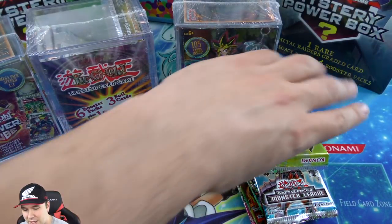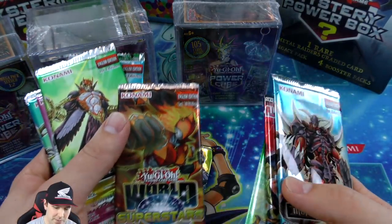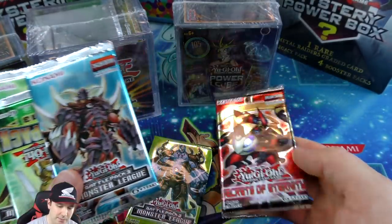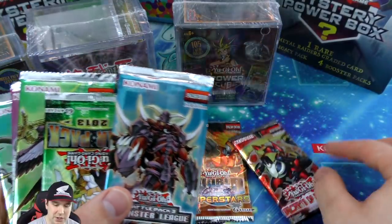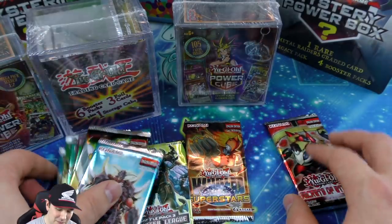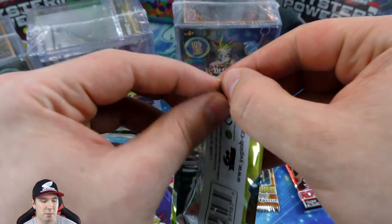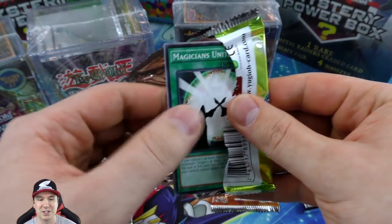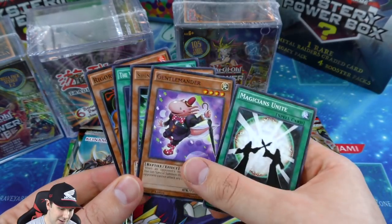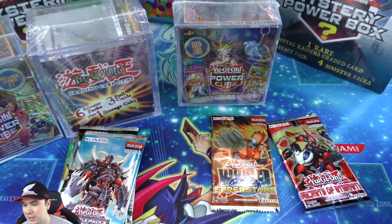We've got a ton of battle packs in here - star battle pack, battle pack, battle pack - yeah it's just a bunch of them. There's only one real booster pack: Secrets of Eternity. So this one is probably not the best of buys if you want to pick it up at your store. That's probably why a lot of people haven't mentioned it to me. But why not pop it open anyway - it's still worth it for me.